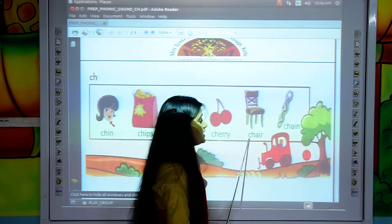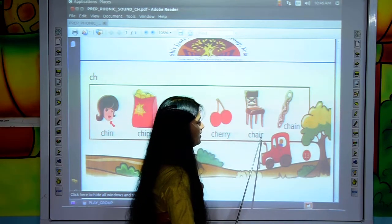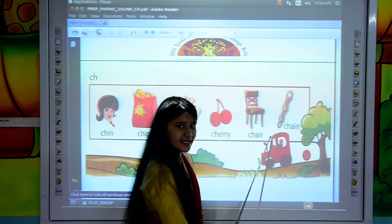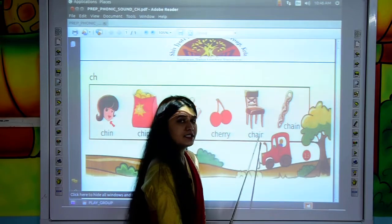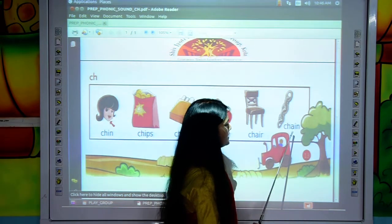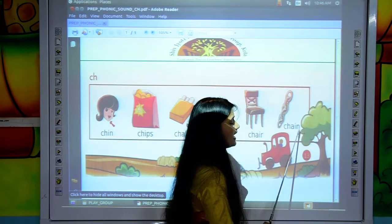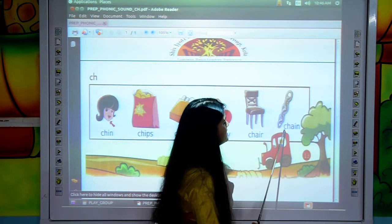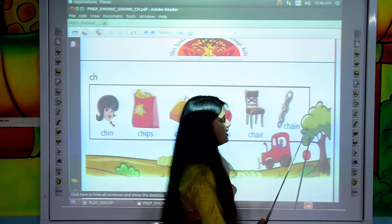Move to the next. C, H, A, I, R — CHAIR. Next one. C, H, A, I, N — CHAIN.